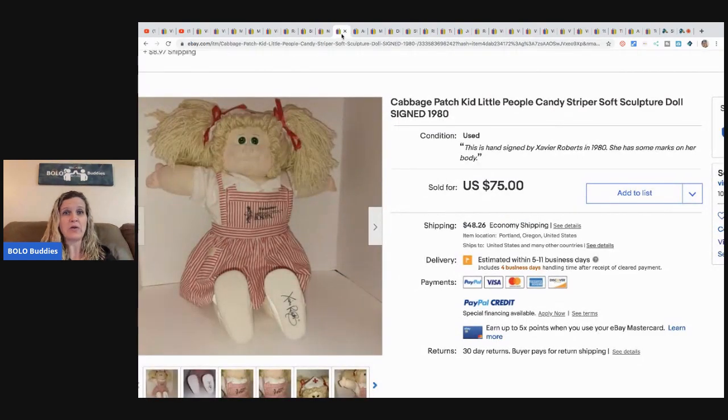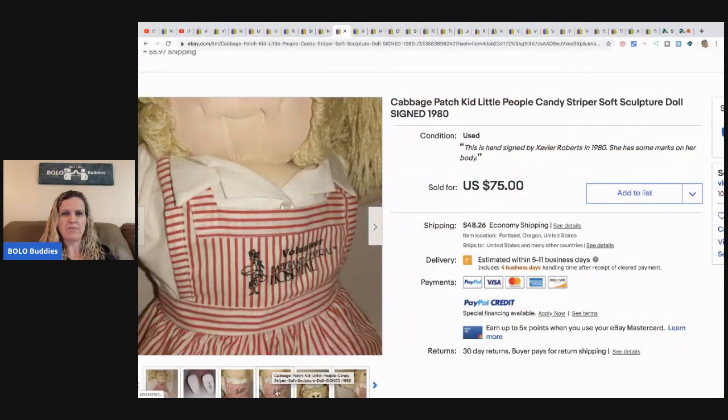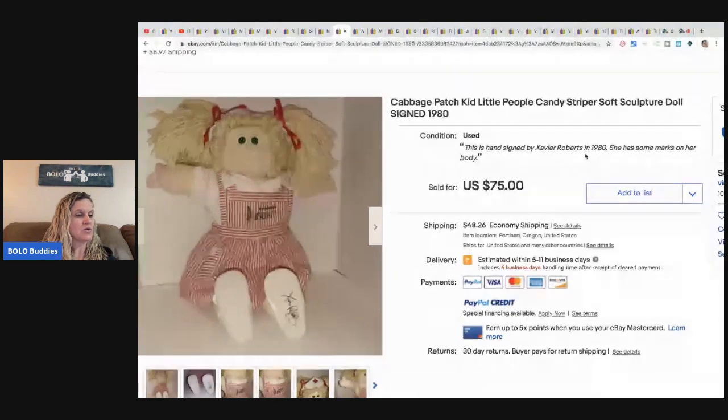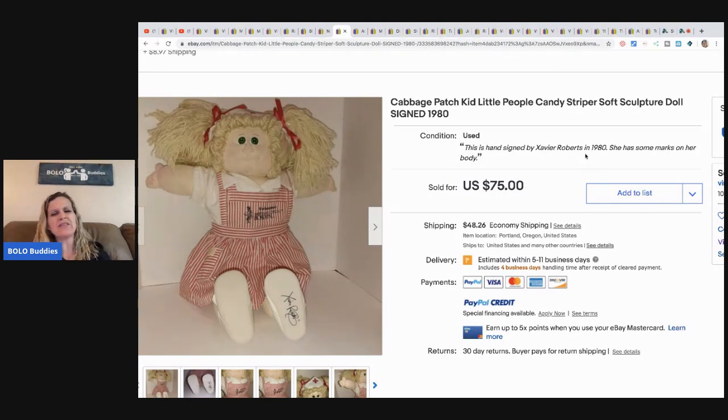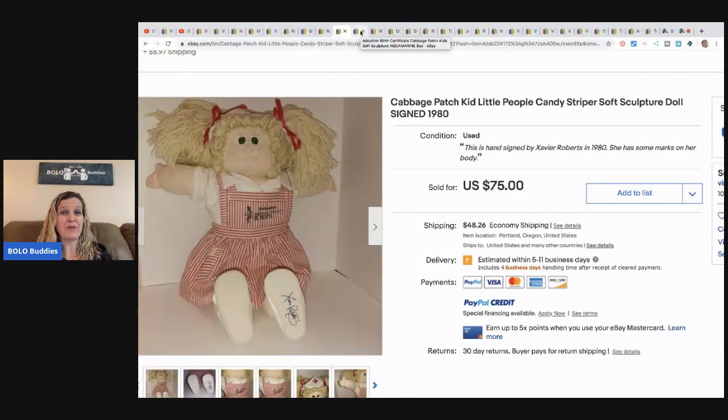This is a Cabbage Patch Kid with a cloth face — some of those can definitely be a bolo. This one is hand-signed by Xavier Roberts in 1980, making it one of the original handmade Cabbage Patch dolls, not a mass-produced one. She bought it for $20 and sold it for $75. It had been listed for several months without selling; she realized it had become unlisted, relisted it, and it sold within an hour.